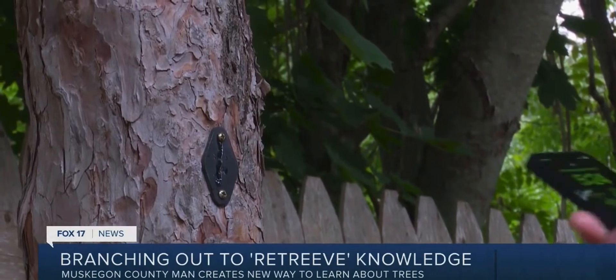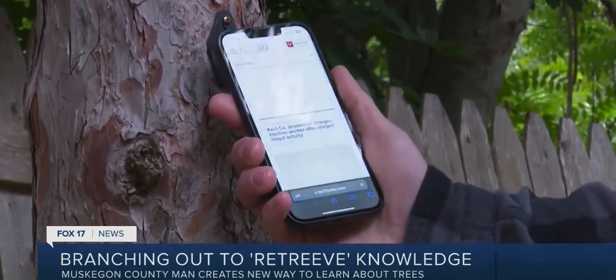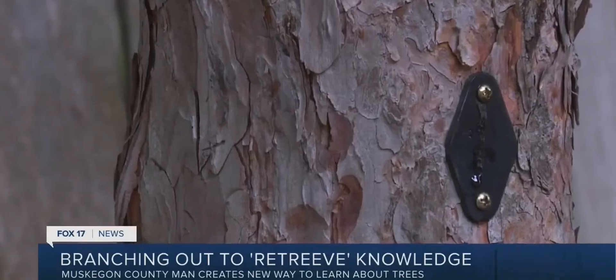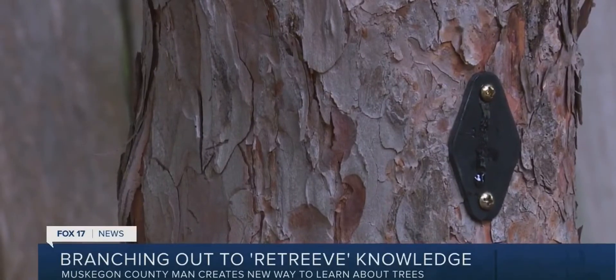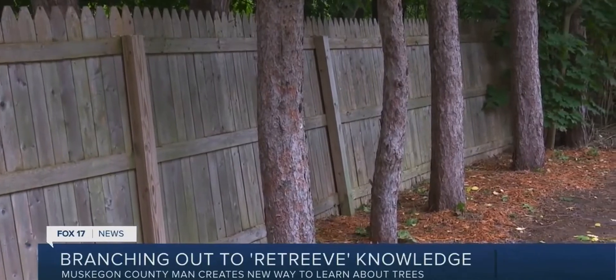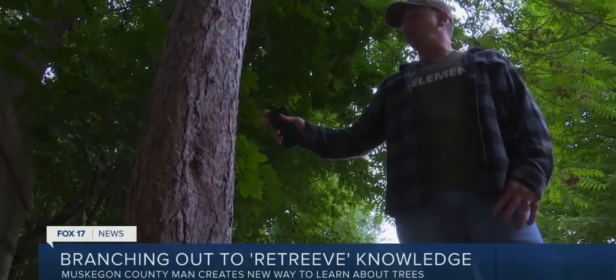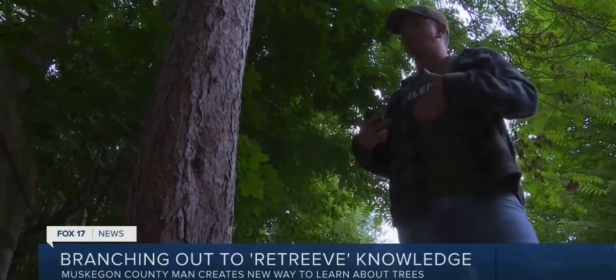He believes it's an idea rooted in success, but regardless of Retrieve's fate, Ricky hopes it encourages other people to explore their imaginations. For the longest time, I didn't really share these inventions or ideas because I thought it would be really weird. Now it's kind of a confidence boost. I know that people are enjoying it, I'm making people happy by doing it, and that's also making me happy. Ricky thinks he may be one of the only people in the country using NFC chips like this.